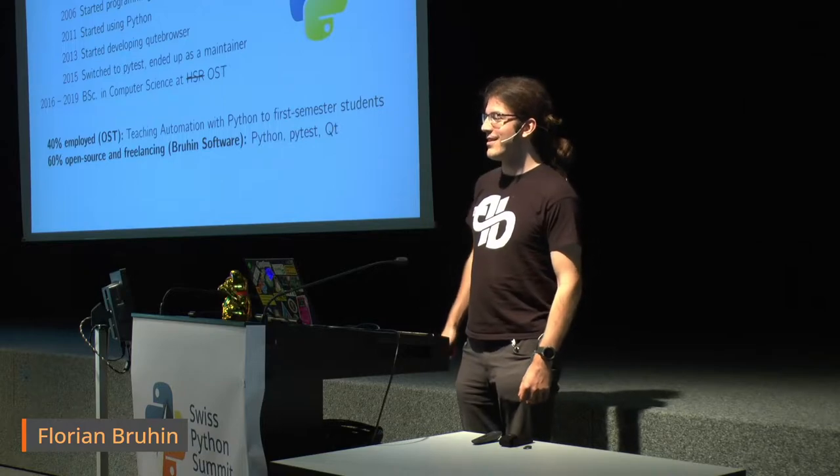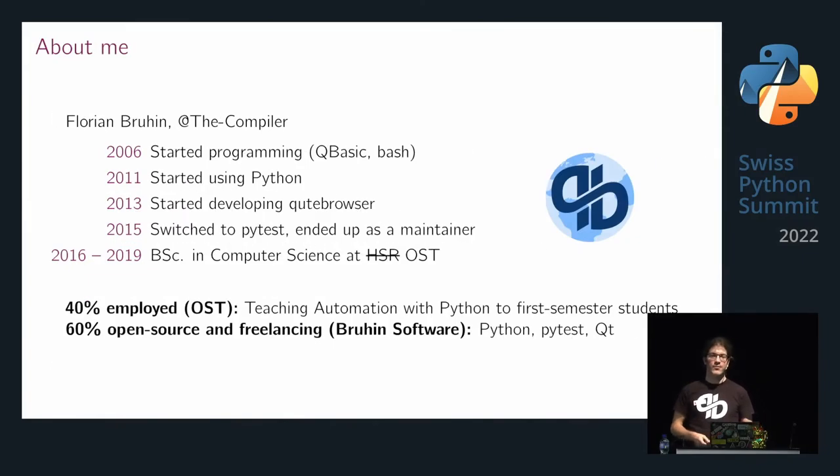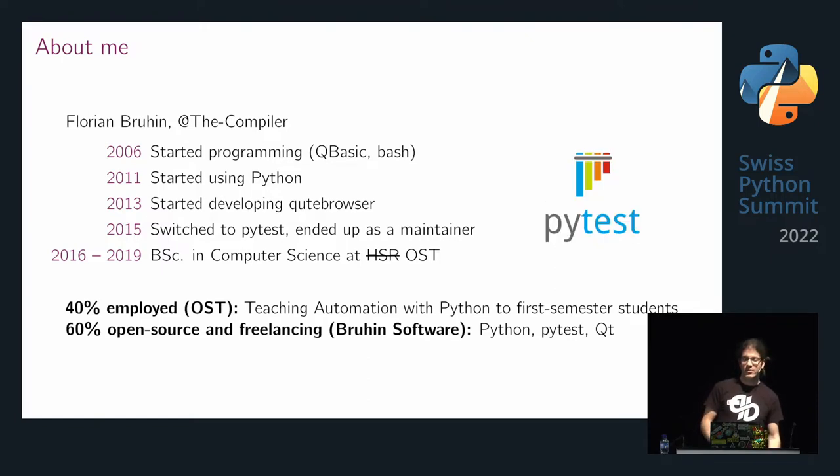In 2013, I started developing Qt Browser, a web browser written in Python using the Chromium engine, focused on keyboard usage and power users. That turned into a part-time job funded by donations. Via Qt Browser, I also got into PyTest and ended up being a core maintainer of PyTest. I also give PyTest trainings to companies and trainings about Python best practices — so if you're interested in that, let's talk.